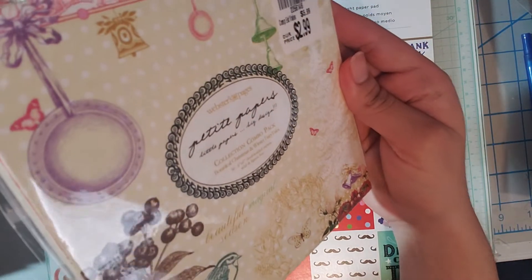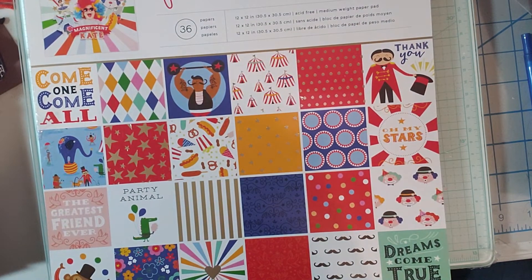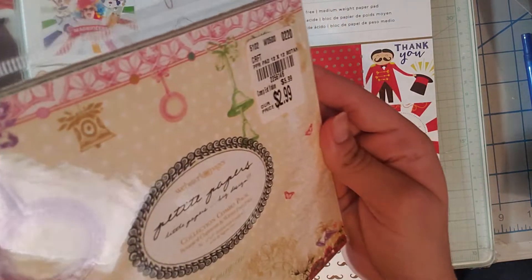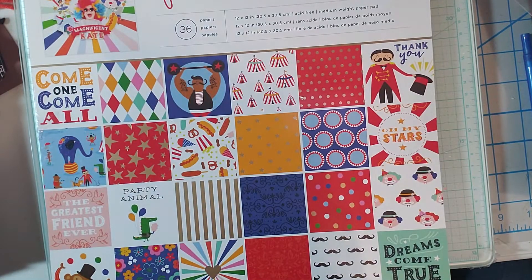I only found two paper pads that I liked. This one's by Webster's Pages and it's called Petite Papers — it's a collection combo pack with Botanical Christmas and Winter Fairy Tales. It was only $2.99 and this is not a paper pad, it's just double-sided papers.